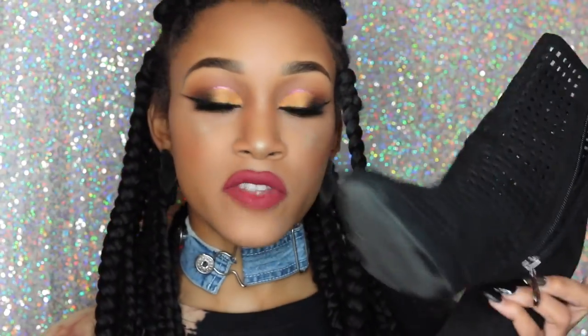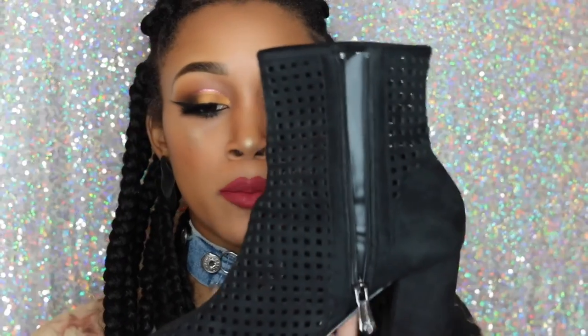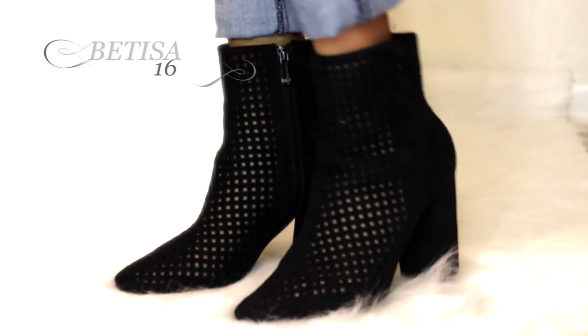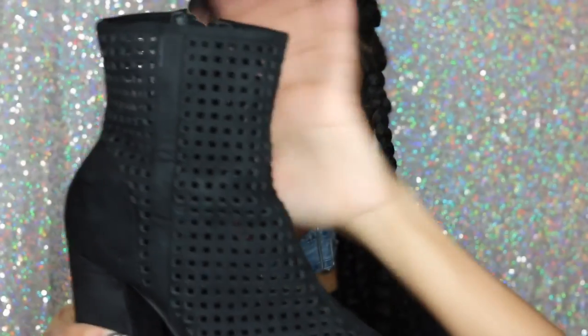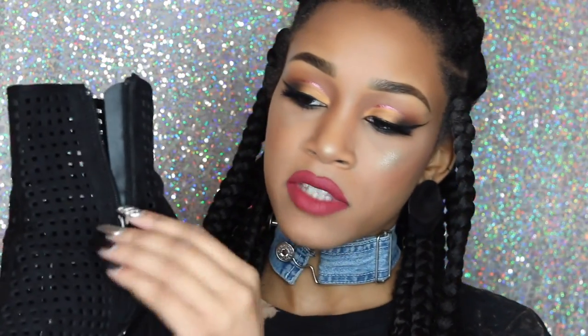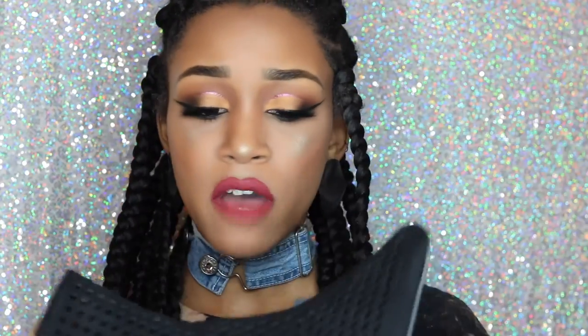Last but not least are these black booties — these are called the Batisa 16, and I also got these from Traffic. They're just a plain ankle boot with some holes throughout it so your feet can definitely breathe. I got these for work purposes and they are super comfortable — I was able to do a 9-hour shift with no problem in these. The holes going all around make it the perfect spring or even fall bootie. They have a pewter-colored hardware on the zipper. All Cape Robbin shoes that have zippers say 'Cape Robbin' on the zipper itself. These are super cute, super comfortable, and I got them for a really inexpensive price.